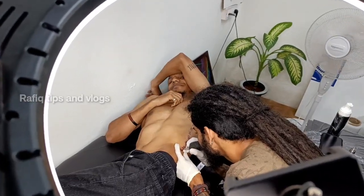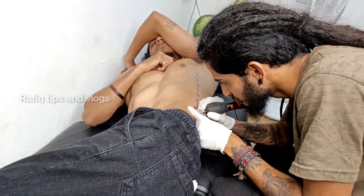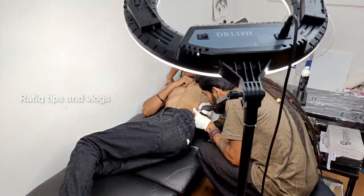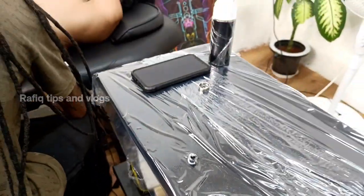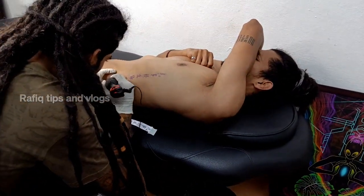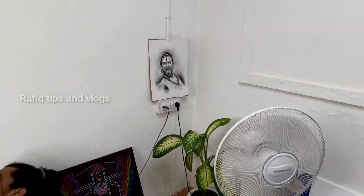I am so happy. I have a nice job — it's a great job and I am so happy. We are working with a very hygienic approach. We are working with hand gloves and we are working with safety precautions. We are working with a tattoo. Let's take a look at the studio.